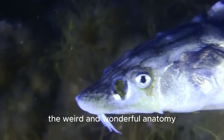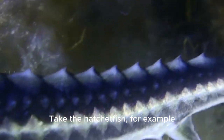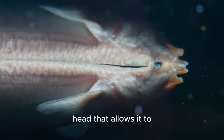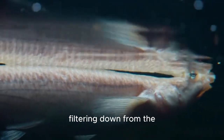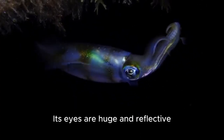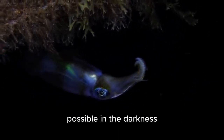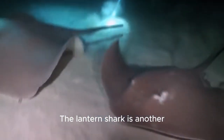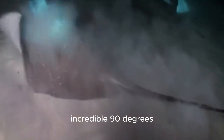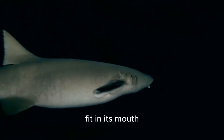Now let's talk about the weird and wonderful anatomy of deep-sea creatures. Take the hatchet fish, for example. This fish has a transparent head that allows it to camouflage itself against the faint light filtering down from the surface. Its eyes are huge and reflective, helping it gather as much light as possible in the darkness. The lantern shark is another fascinating creature with a mouth that can unhinge to an incredible 90 degrees, allowing it to swallow large prey that wouldn't normally fit in its mouth.